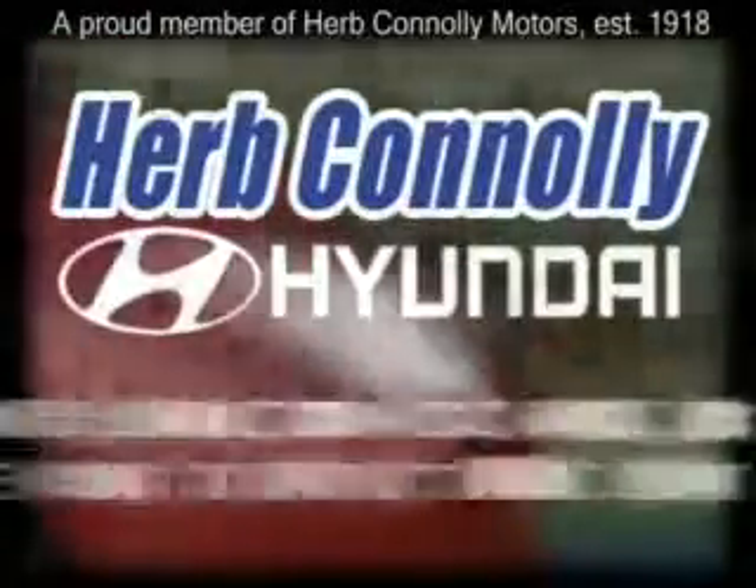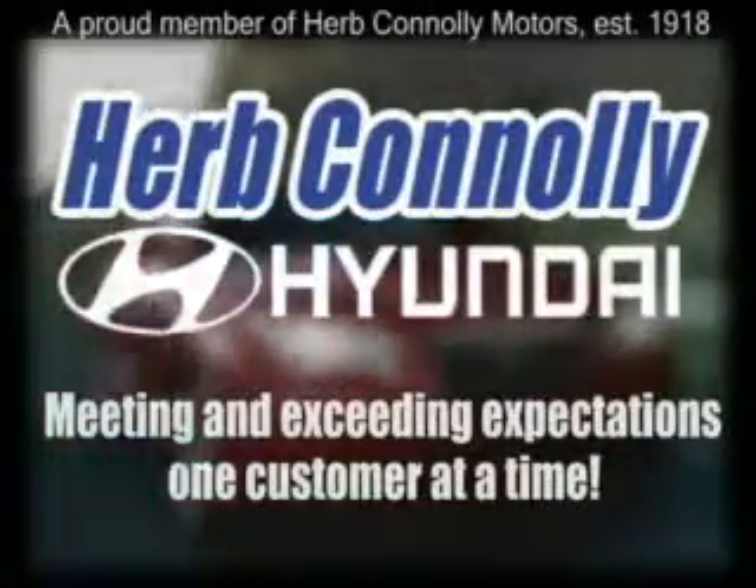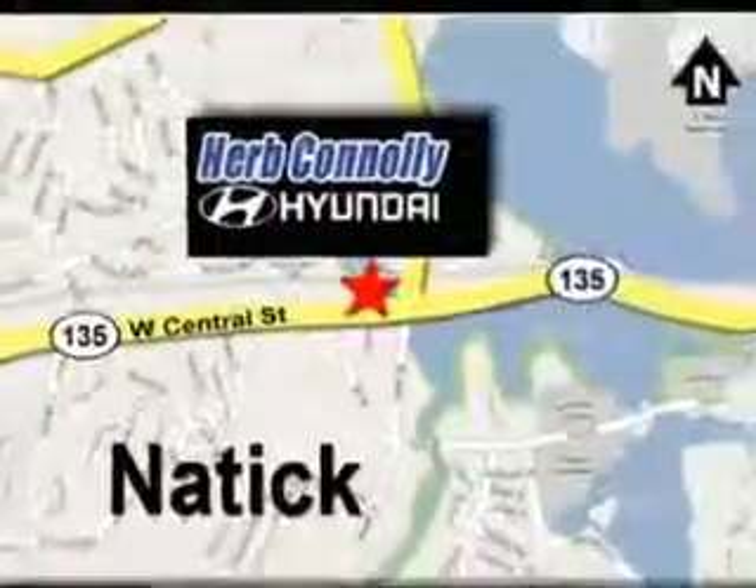Herb Connolly Hyundai — meeting and exceeding expectations one customer at a time. Stop in today. We're conveniently located at 157 West Central Street in Natick, Massachusetts.